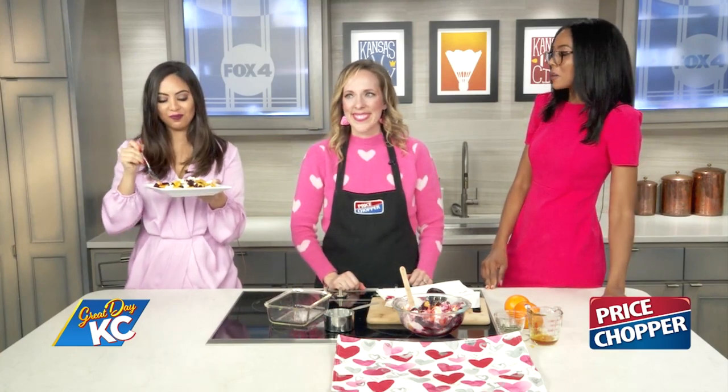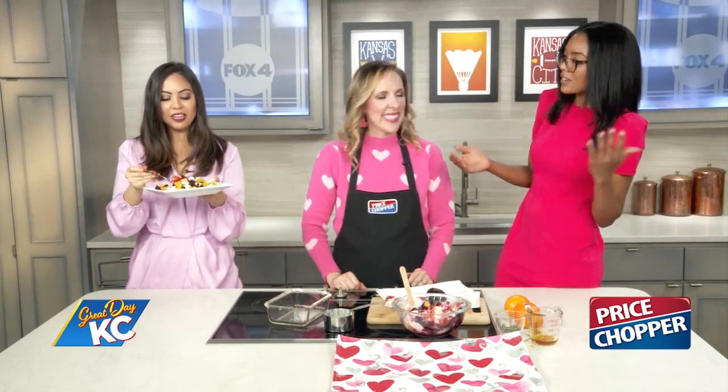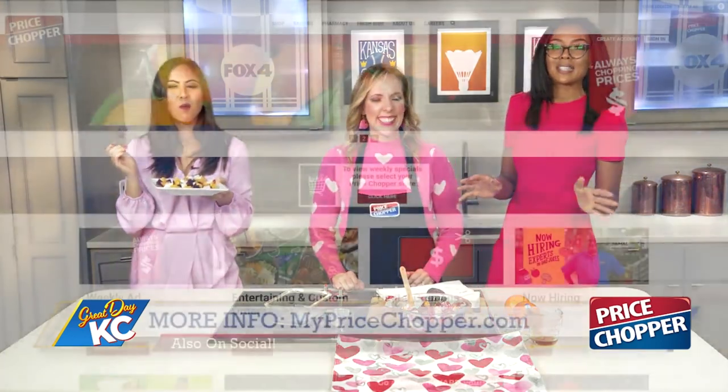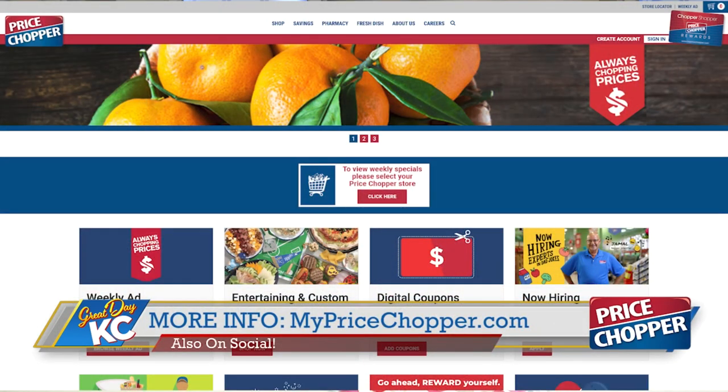For more recipes and more red food ideas, you can visit mypricechopper.com. Thank you to Bethany for joining us this morning — the salad is a solid 10 out of 10, Holly recommended! To see these recipes again, visit mypricechopper.com, and tune in every Wednesday as we bring you a new recipe in the Price Chopper kitchen.